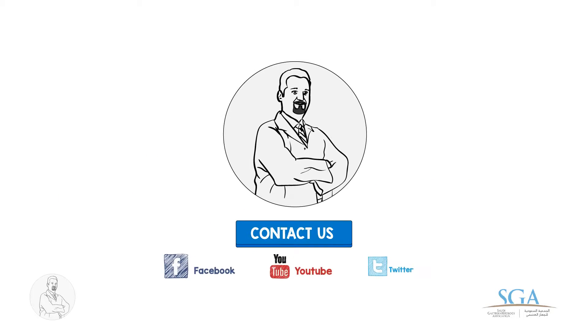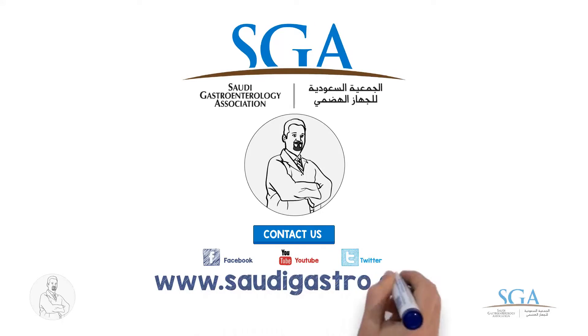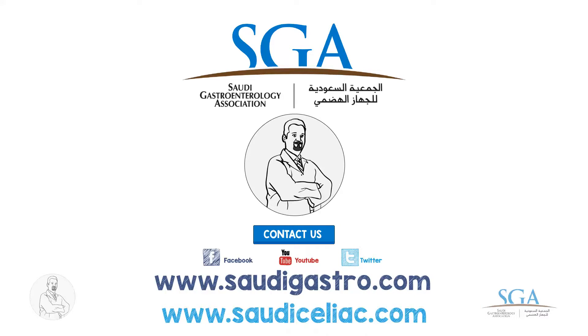For more health advice, follow us on Twitter, and like us on Facebook. And subscribe to our channel on YouTube.